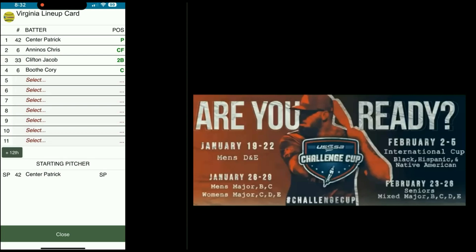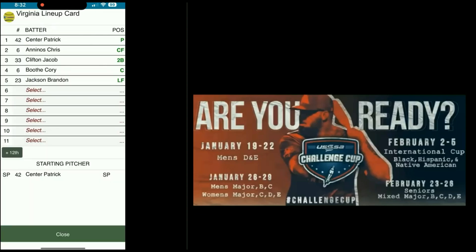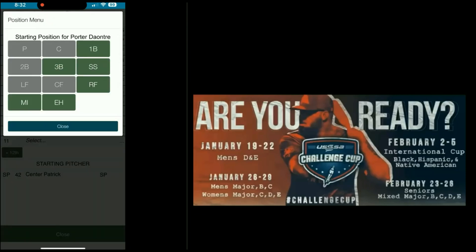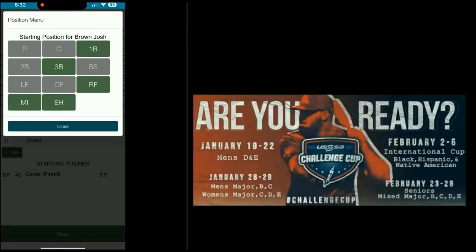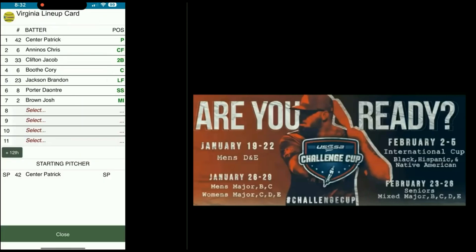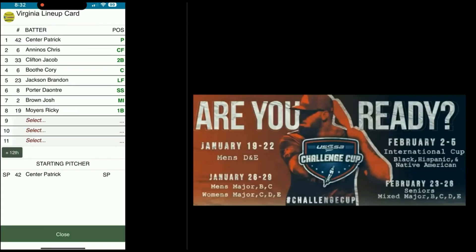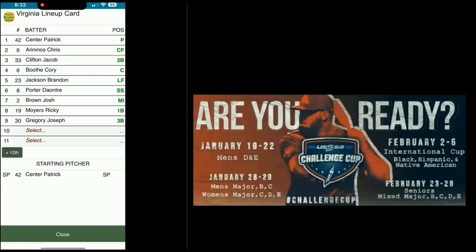We're going to add a tenth and eleventh hitter. The five-hitter is Brandon Jackson, left field. That's Trey Porter, shortstop. Josh Brown, middle infield. Next hitter is Ricky Moyers, first base. JT Gregory, number 30 — there's two Gregorys, so you've got to go by number. Third base.